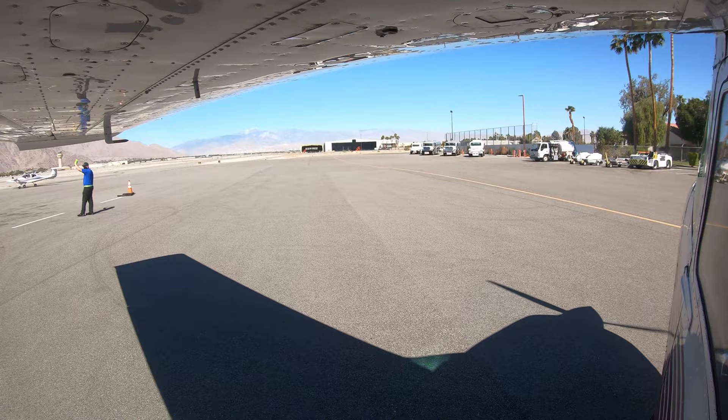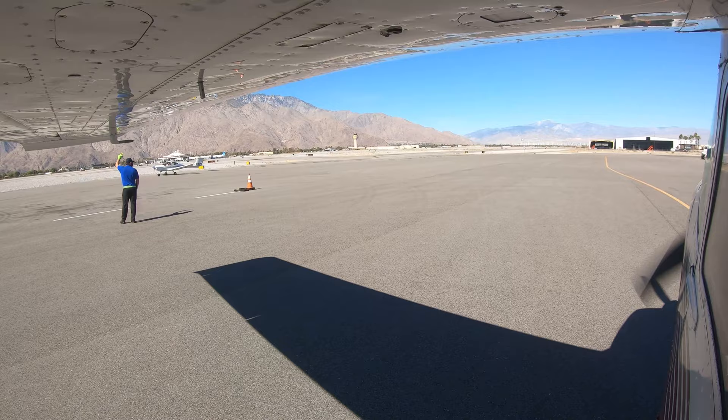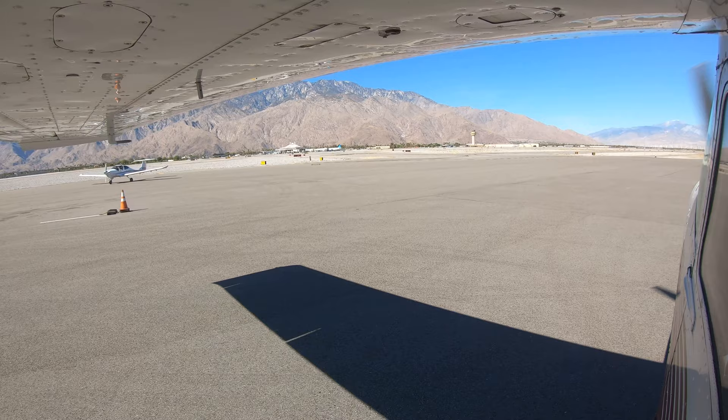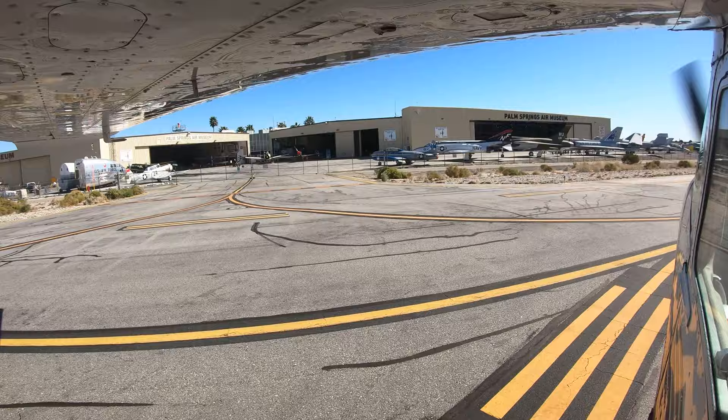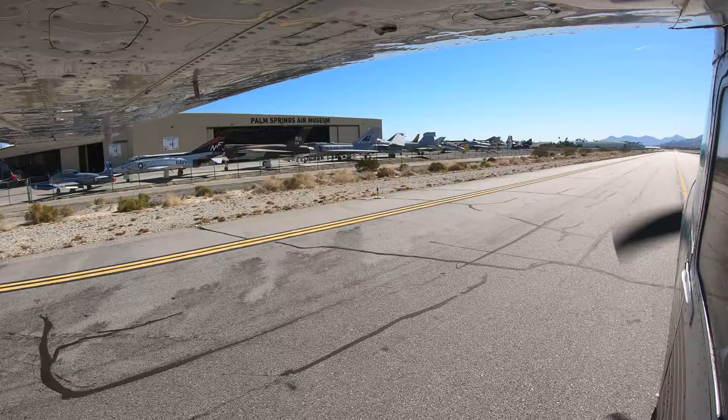It is important to understand that no amount of practice can eliminate multitasking or attention errors. Methodically timing appropriate tasks or restarting interrupted checklists can help to avoid these types of human errors, which frequently contribute to many aviation incidents and accidents. Understanding that attempting to multitask takes additional time and mental resources, and using some of these simple mitigation strategies, will help keep your piloting skills more efficient and help keep you and your passengers safe.